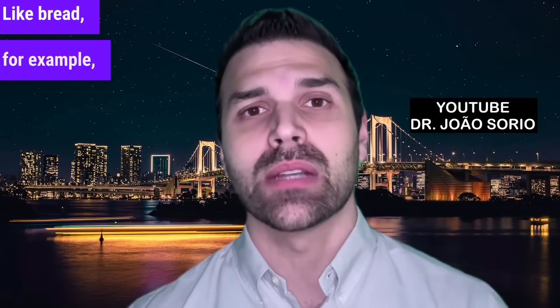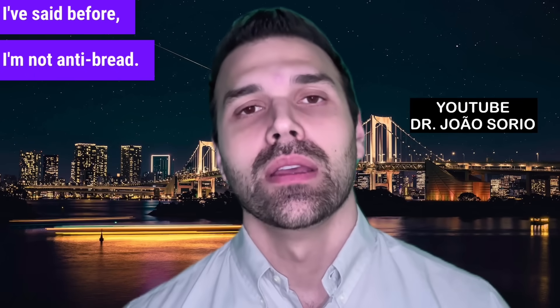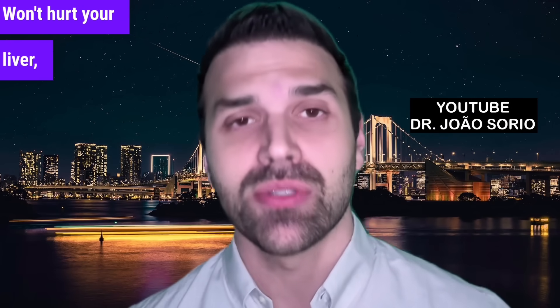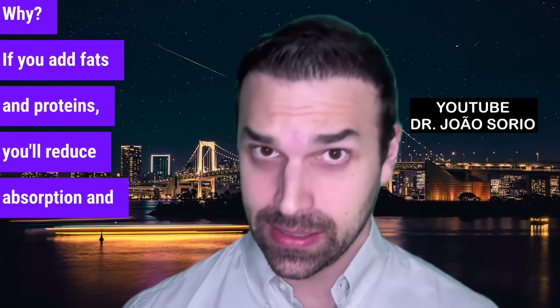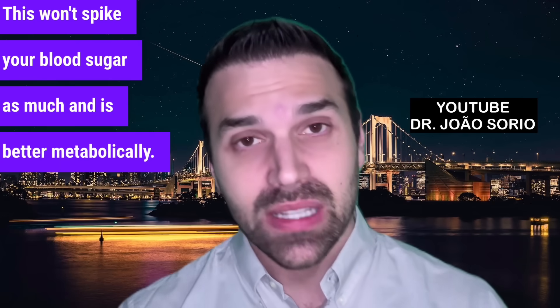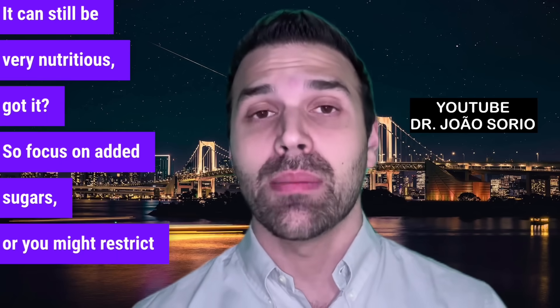Avoid simple sugars. Some say all carbs turn to sugar — like bread — but we can't cut everything out. I'm not anti-bread. If you want carbs, pair them with protein. Bread and eggs? Great choice — won't hurt your liver. Try bread with cheese too. If you add fats and proteins, you'll reduce absorption and glycemic index, which won't spike your blood sugar as much. Focus on added sugars specifically, or you might restrict too much and become malnourished. That's not the goal here.